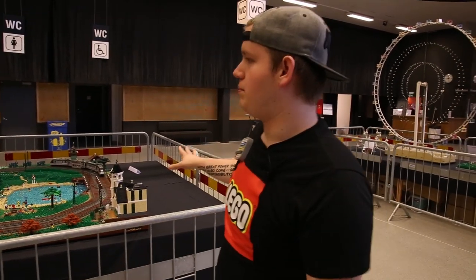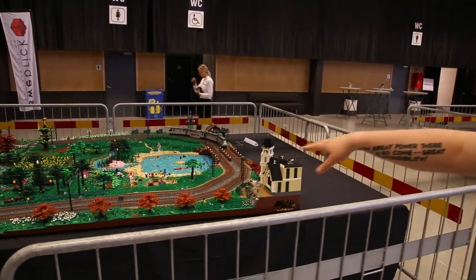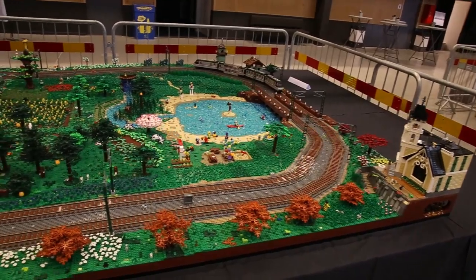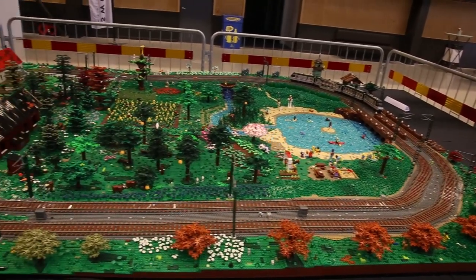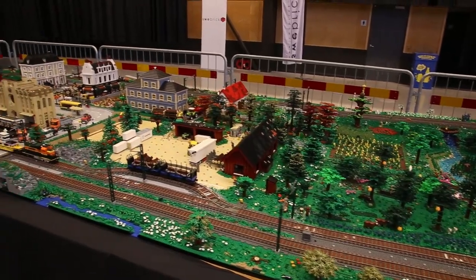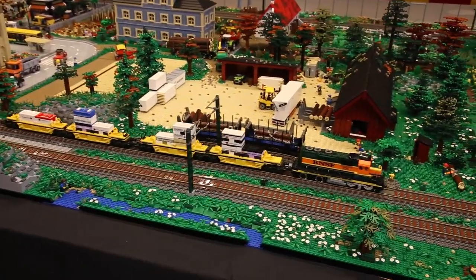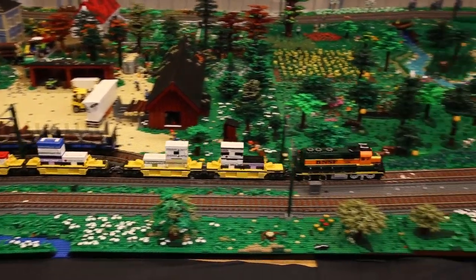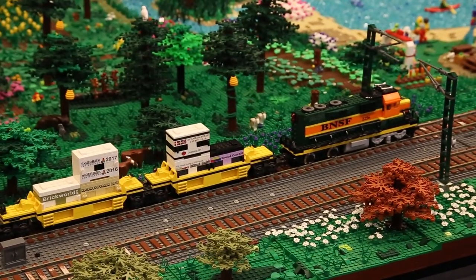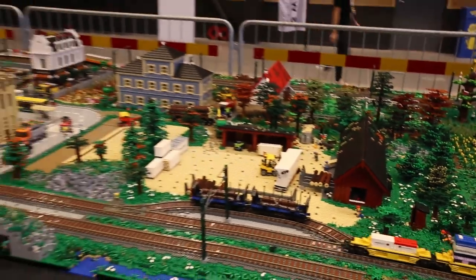Here we have a really impressive train landscape with all kinds of details — different buildings and trains going all throughout. It's really impressive to see all of the different details, the attention to detail, and here we also see one of the trains going around with markings of the different events they've been to. It's really fun to see so much detail and effort put into a creation like this.